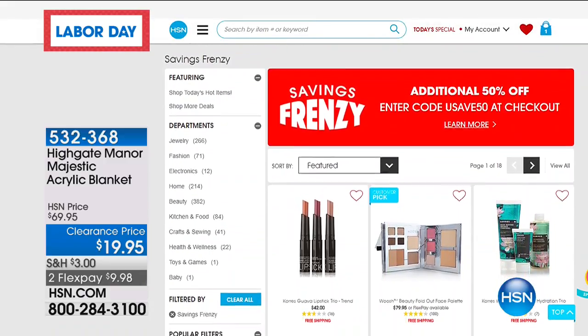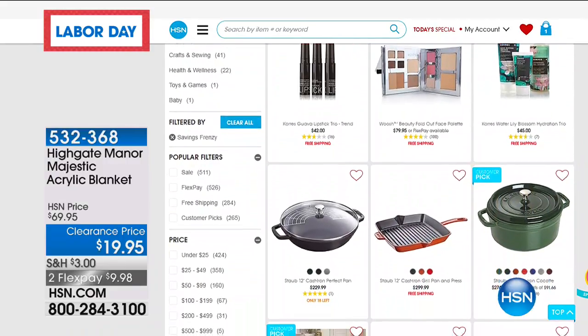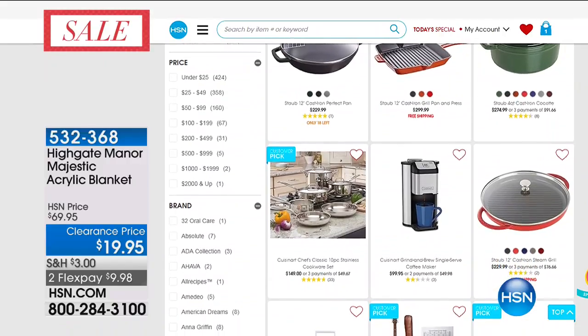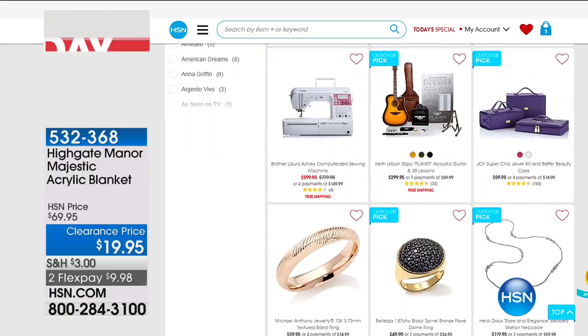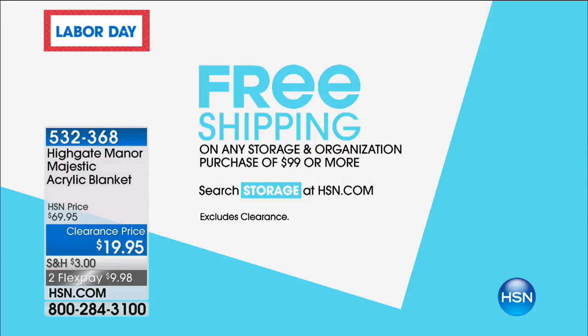Take advantage of our savings frenzy on hsn.com — additional discounts on so many items. Jewelry is on sale tomorrow, and on any purchase of storage and organization at 99 or more you get free shipping. If you bought two of today's Origami special you'd likely be right at that threshold. Check it out — today is the day to shop Origami.